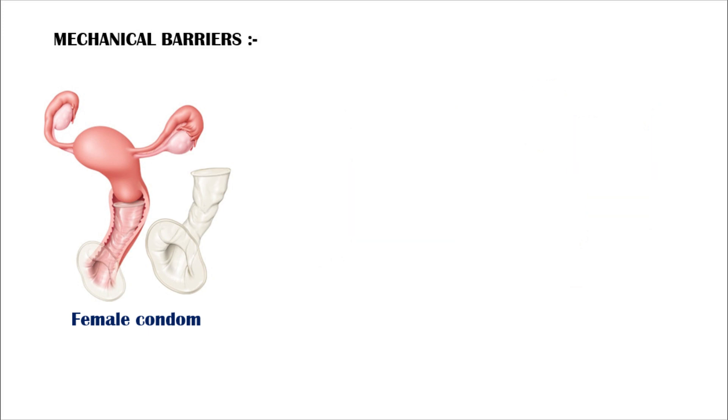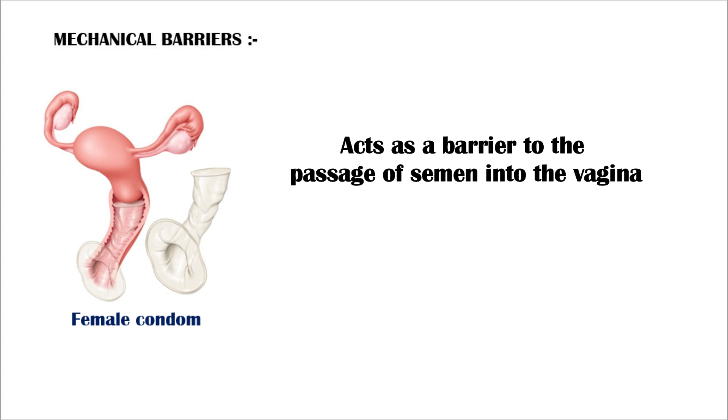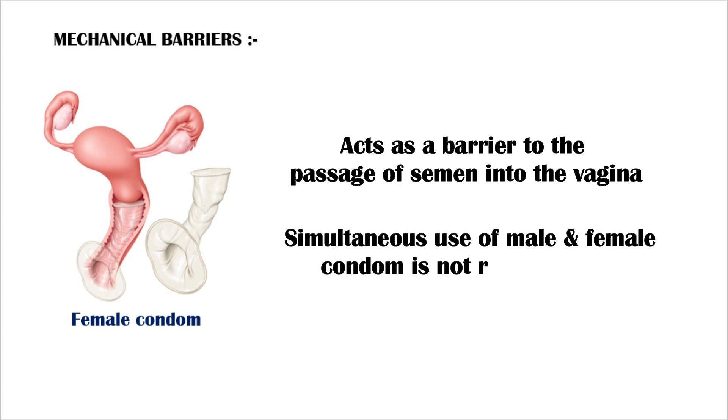The female condom prevents pregnancy by acting as a barrier to the passage of semen into the vagina. However, it is important to note that simultaneous use of both female and male condom is not recommended because they may adhere to each other, leading to displacement of either device.